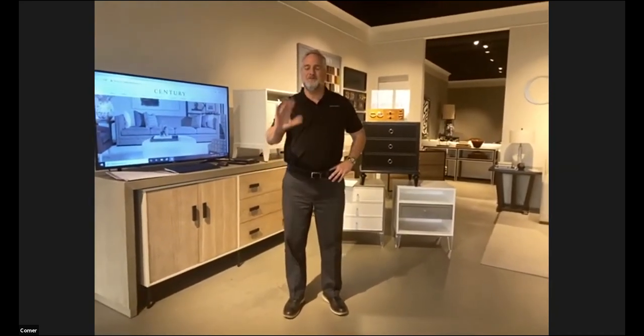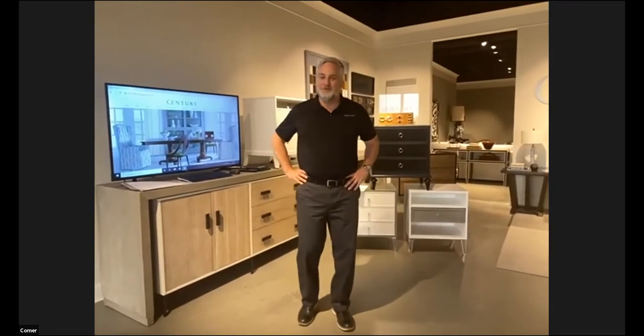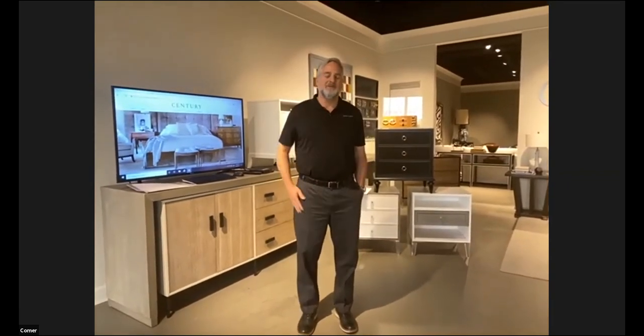Thank you everyone for taking some time to spend with Century and our team. On behalf of 800 people at Century Furniture in Hickory, North Carolina, we want to welcome you. I'm Guy Holbrook, VP of Sales. Comer Ware, Vice President of Marketing, is a fantastic teammate and also one of Century and Rockhouse Farm, our parent company's owners. She'll be doing a little videoing of us today.